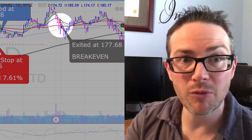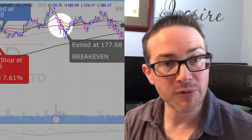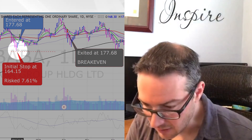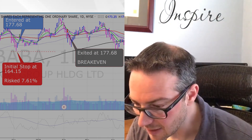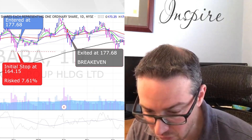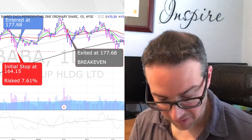We were already holding it for about two months, so let's move the stop up to breakeven. If we get shaken out, we get shaken out. If it presents another opportunity to get back in down the road, so be it. We exit Alibaba right there. So far it hasn't taken out what was our original stop loss, but it has just chopped around for another couple of months.